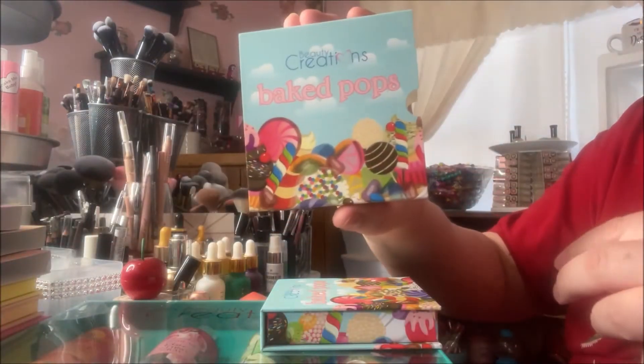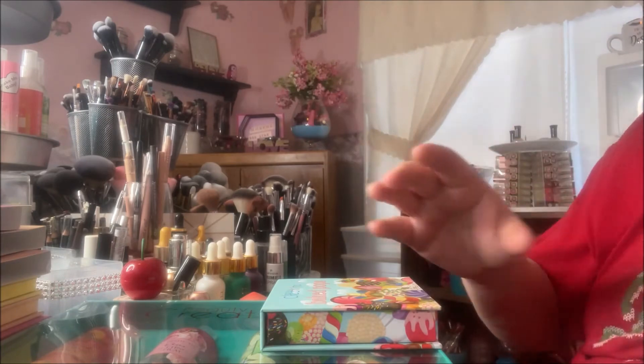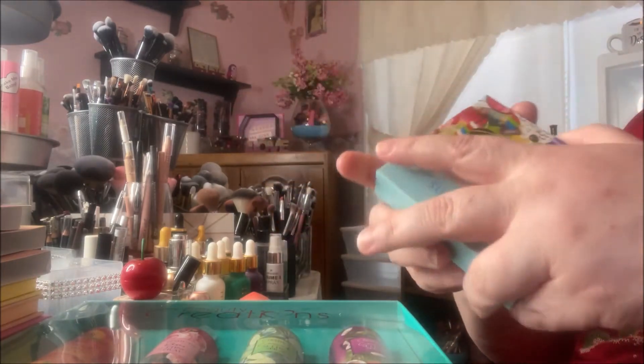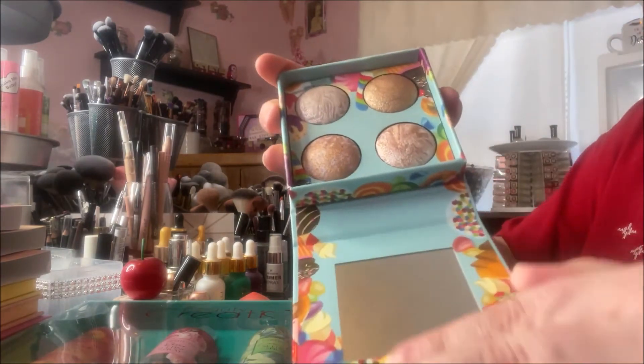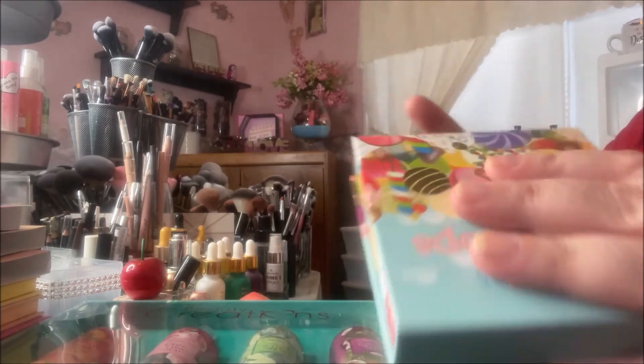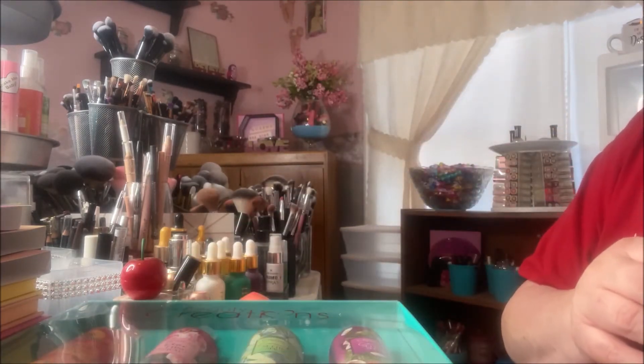The last thing in the set is the Baked Pops Palette — it has a sleeve and cardboard packaging, but it also has a mirror. I'm very excited to have all of those.